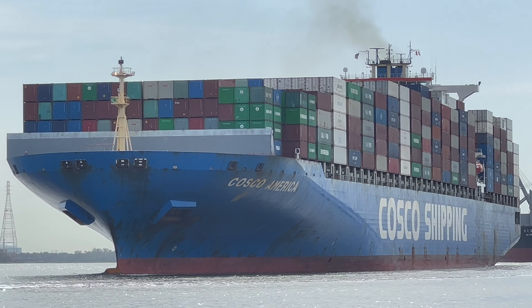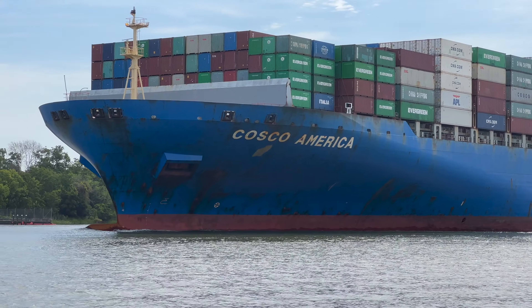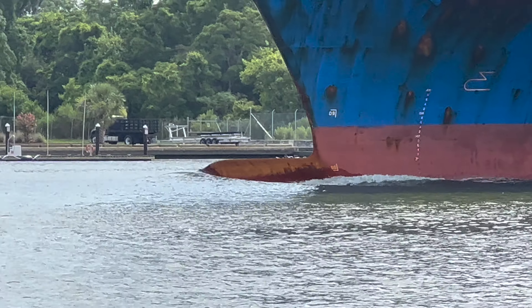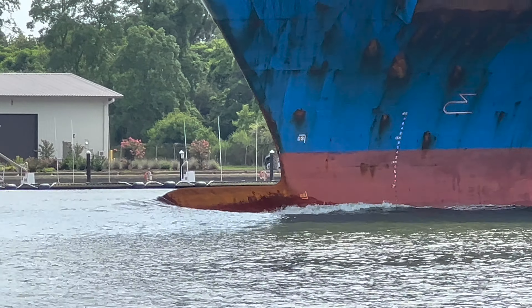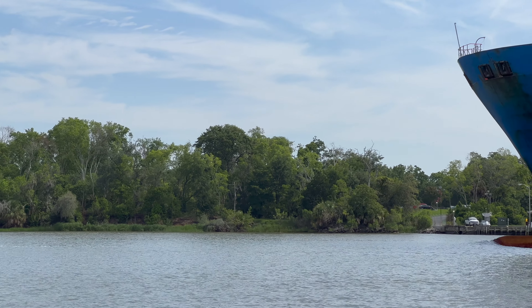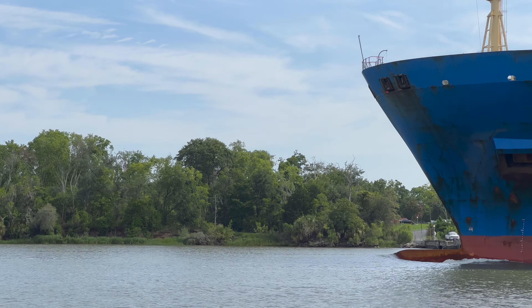It's a dazzling morning in Savannah, Georgia, as evident by our sun-soaked container ship. It's currently concluding the very final leg of its long journey from Asia to America. Not even the strong currents of the Savannah River can stop this ship's mighty bulbous bow from cutting through the waves as it confidently glides towards its destination.